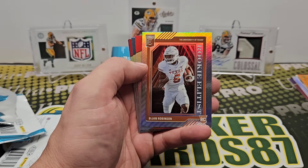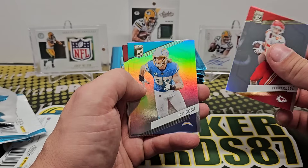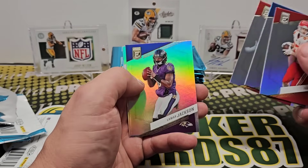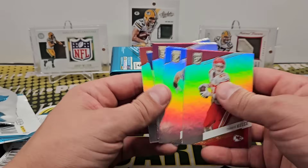Bijan rookie Elitist. Bijan Robinson. Kelsey, Bosa. Godwin, Lamar Jackson — oh, we got an extra card in there. Got five base cards in a pack and an insert.